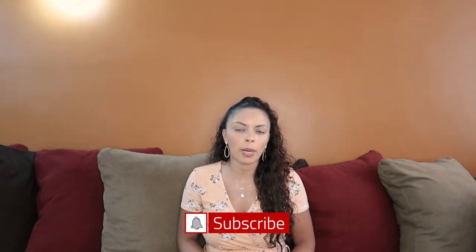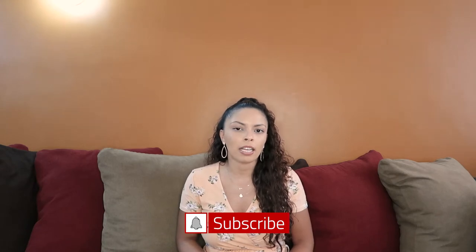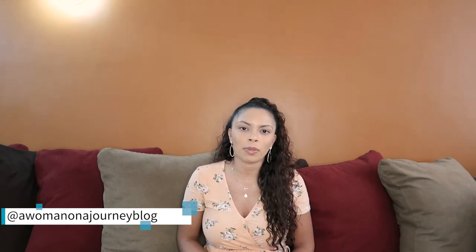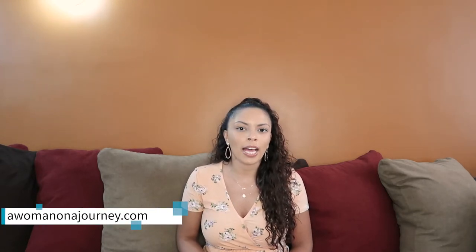Hi everyone, welcome back to my channel 'Woman on a Journey.' If you are new here, my name is Emily, and I'm going into my second year of homeschooling. On this channel I talk about all things motherhood, living a healthy lifestyle, homeschool, and faith. If any of that interests you, be sure to hit that subscribe button and click the bell icon for notifications. You can also check me out on Instagram at 'a woman on a journey blog.'